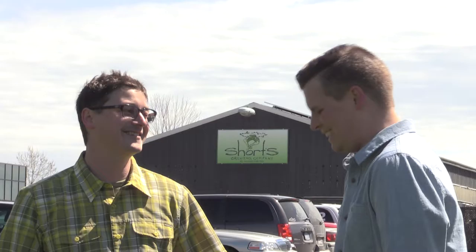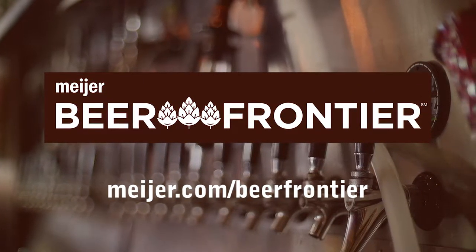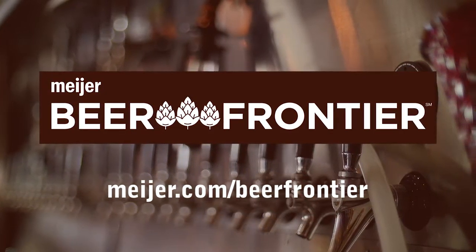Let's keep it stocked. Find out what's brewing around town and across the country. Let us be your guide along the Meijer Beer Frontier.